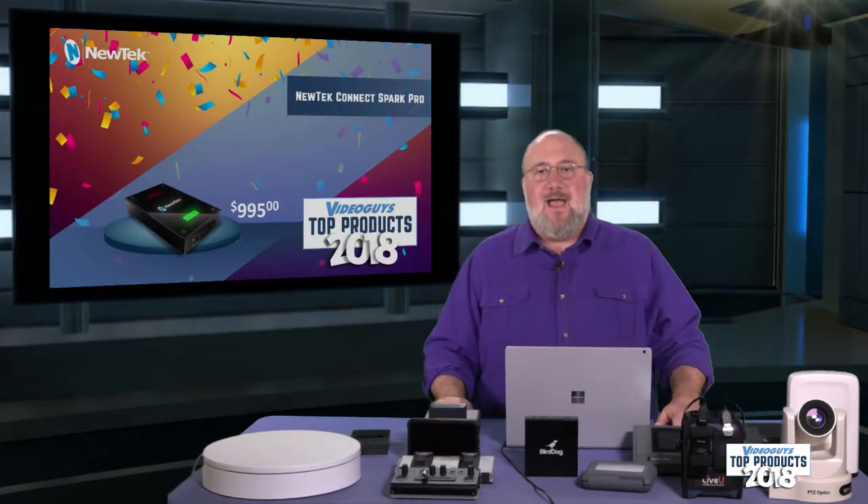There are two specs out there: NDI HX and full NDI. The NDI HX spec is used by the Connect Sparks to give you Wi-Fi and also to work with the NewTek camera — it's a lower level version of NDI that allows you to get more inputs on the bandwidth. But if you're going to go 4K and use that high-res footage, you need the complete NDI spec — full NDI.